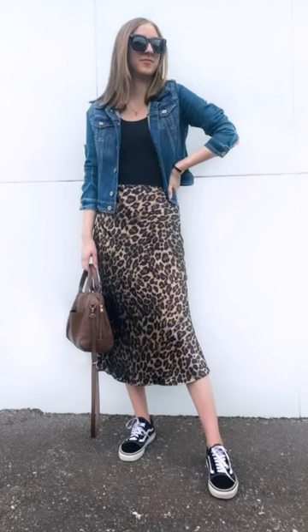How to update your outfits, part one. Someone asked me if they should declutter their leopard midi skirt. In my opinion, you should never declutter something you love to wear, but this outfit with the cropped denim jacket definitely looks dated. Instead of tossing it, here are three ways to modernize it.